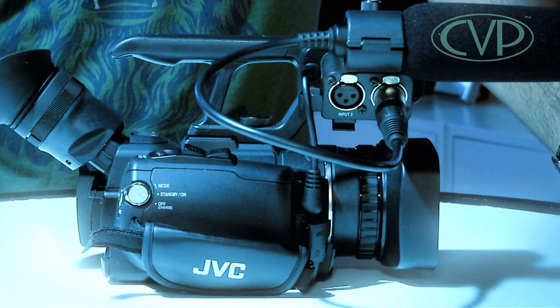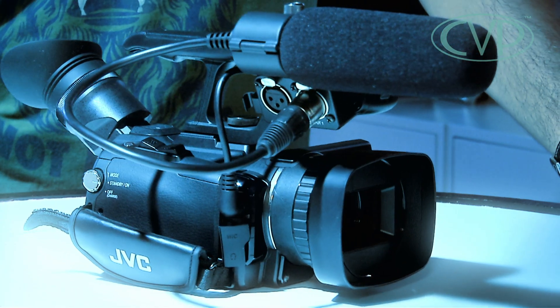That's it from CVP TV's IBC 2011 coverage. Thanks for watching. Hope you enjoyed it — there've been lots of really cool toys to look at. If you asked me to pick one in particular that was very interesting, probably that JVC 4K camcorder. Thanks for watching.